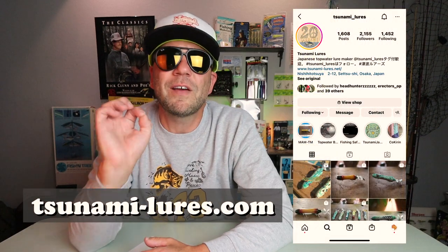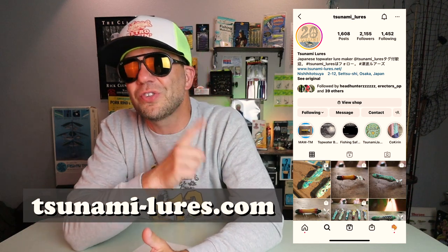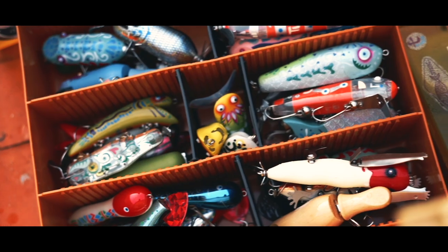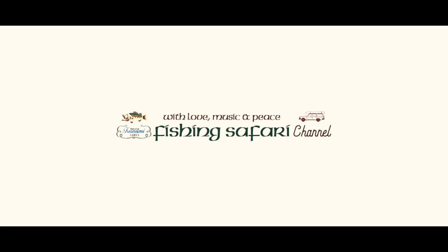Last question: how can anglers not located in Japan get a hold of some of these Tsunami Lures? Masami says international anglers can order through the Tsunami website or send a private message on Instagram. If you want to burn up a couple of hours, head over to the Tsunami Lures webpage and start browsing — your mind will literally be blown. The Tsunami Lures YouTube channel is nothing short of breathtaking, with insane footage of Masami out on his favorite lakes, most likely Lake Biwa, fishing for bass with his creations. Even though I can't understand the dialogue, just like rock and roll, fishing sounds good in any language.